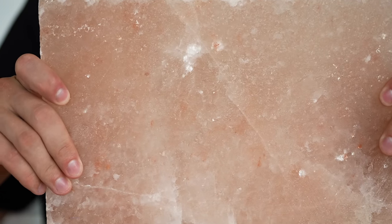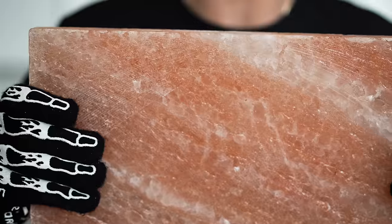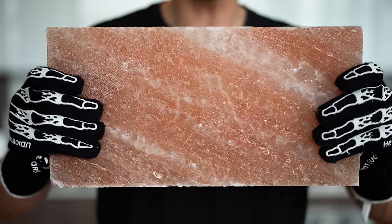This thing right here is a giant Himalayan pink salt slab. It's super, super heavy, but it doesn't even come close to how heavy this bad boy right here is. And frankly, I like the pink color on this one a lot better.